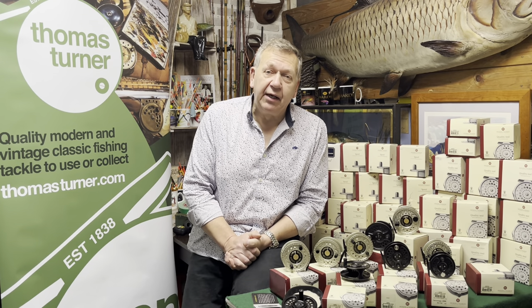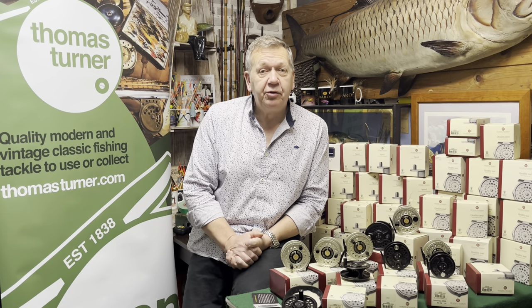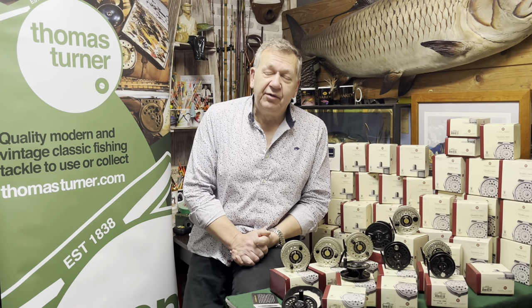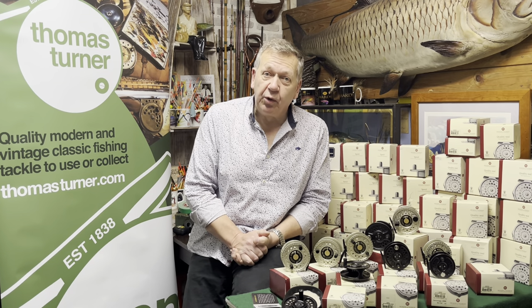Prior to that, our client had been buying his favourite series of reels regularly, and he bought many of them — 101 to be exact. This is a small section or portion of the reels that we have bought. It was an opportunity that couldn't be missed, so we bought the whole thing.